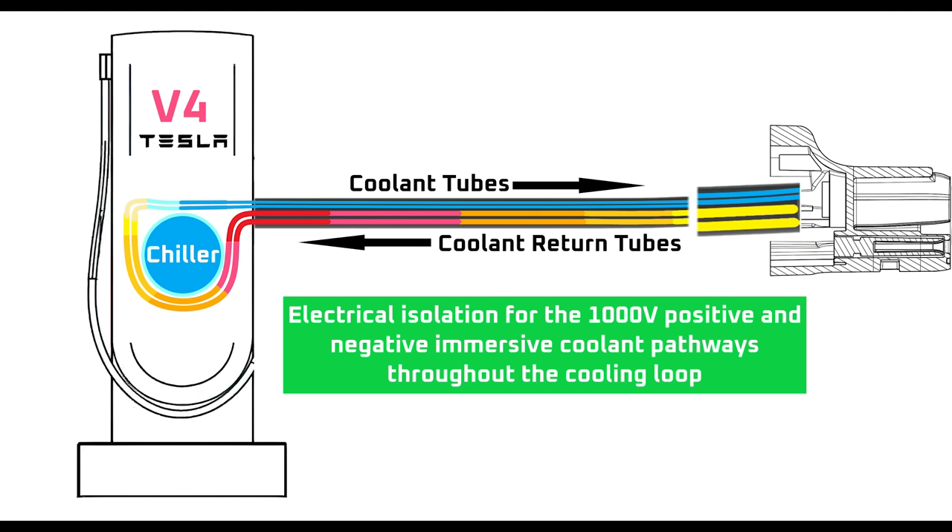I have some ideas on how that might be done, but nothing definitive. Everything I've laid out here is of course speculation on my end, but if it's correct, the level of technical expertise on display here is peerless when compared to any other charger on the market.